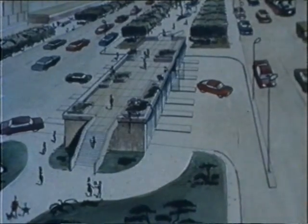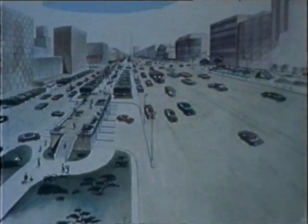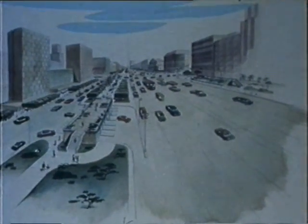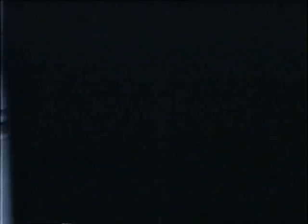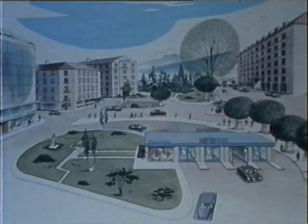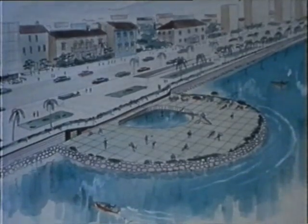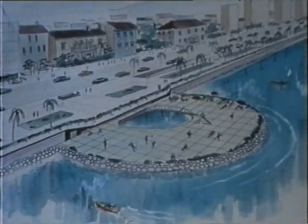On the street level, only the elegant and low-profile cabins are visible. Rotopark offers the city planner and the architect a whole range of possibilities for functional and aesthetic integration — under buildings, public squares, or even by a lakeshore where a swimming pool could well be incorporated.